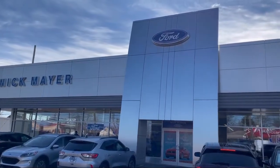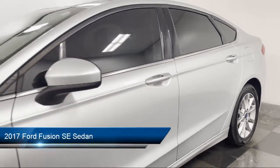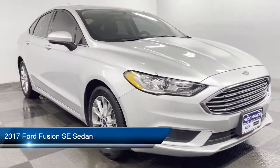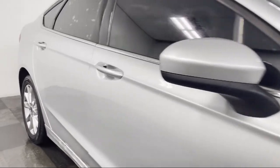Welcome to Nick Mayer Ford, and here's a look at another one of our great vehicles from our inventory. It comes equipped with a split fold-down rear seat, rear view camera, dual front side impact airbags, alloy wheels, steering wheel controls, and Sirius XM satellite radio.